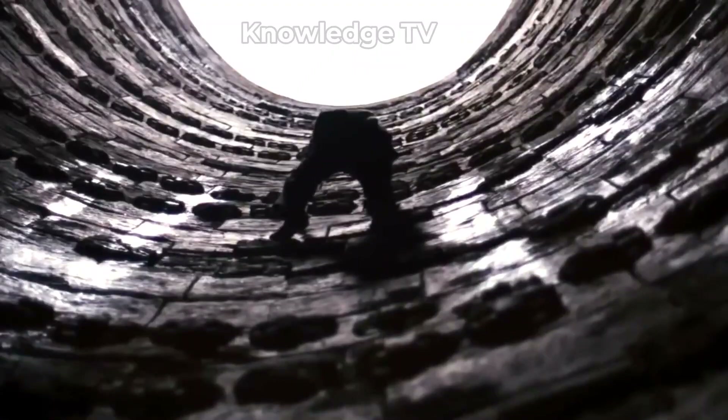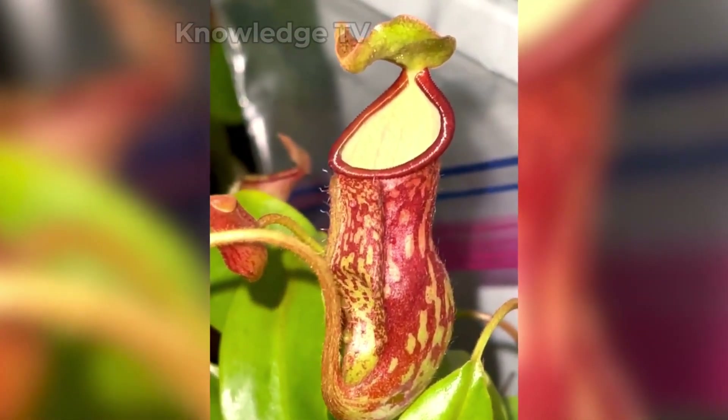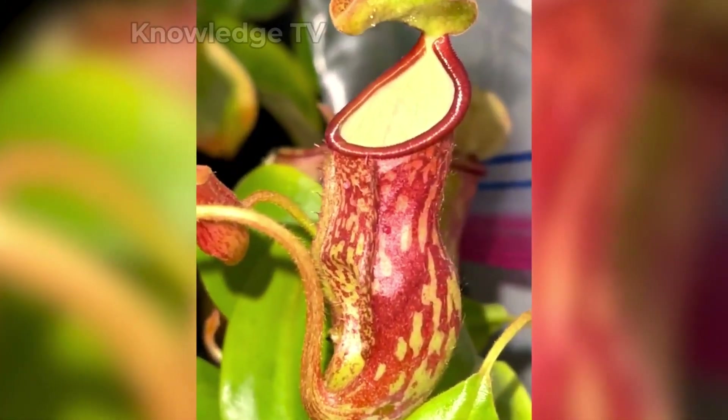They then trap them in a pitcher where there is no way to escape. The animals and insects die due to lack of food and slowly decay.